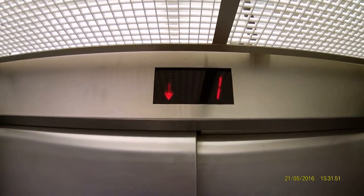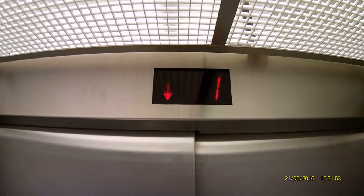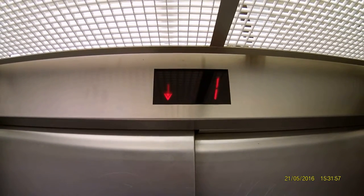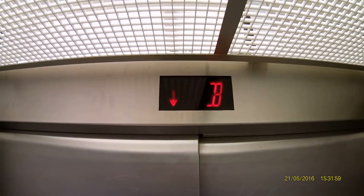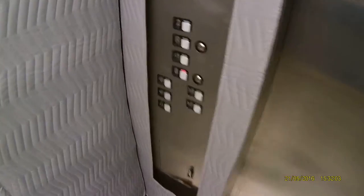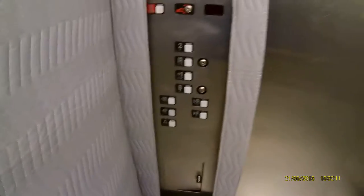This is the elevator at the North Market in Columbus, Ohio. And we have a Schindler MT. This doubles as a service elevator and regular public elevator. It's got padding on it.